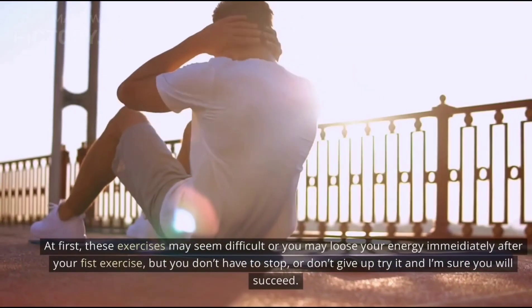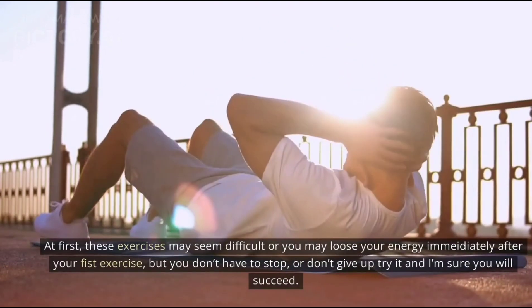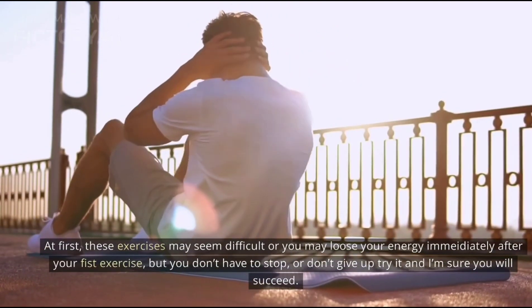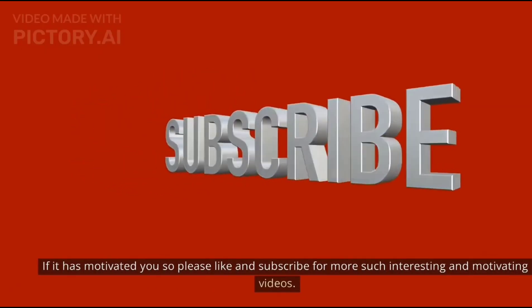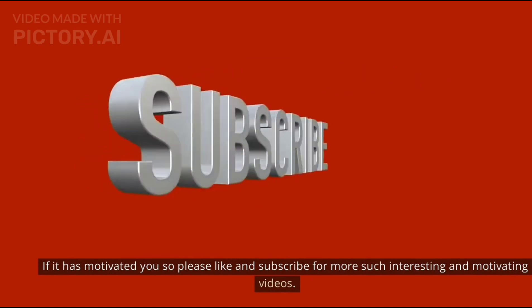At first these exercises may seem difficult, or you may lose your energy immediately after your first session, but you don't have to stop — don't give up. Try it and I'm sure you will succeed. If this has motivated you, please like and subscribe for more such interesting and motivating videos.